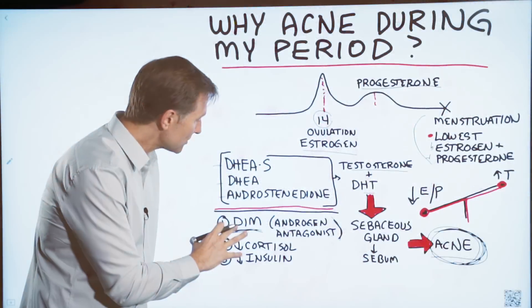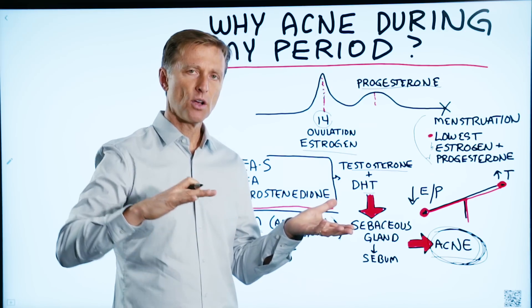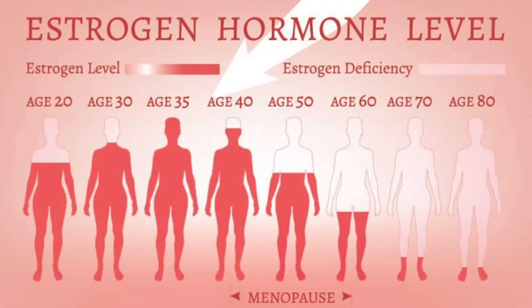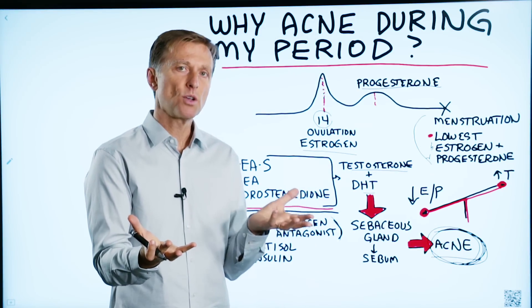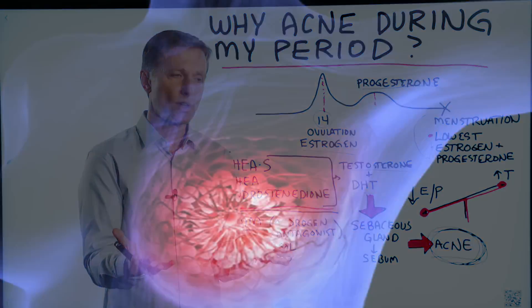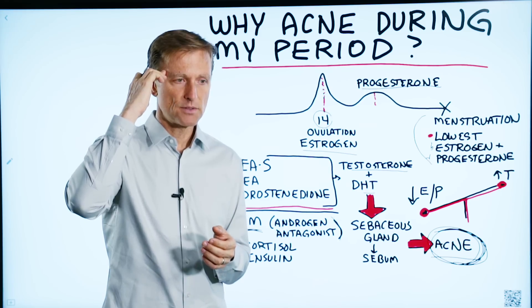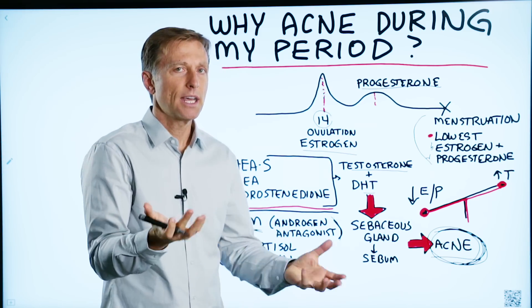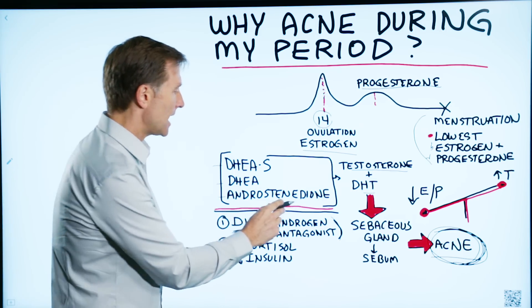DIM is also helpful in balancing estrogen. It acts as a phytoestrogen that can increase estrogen and also eliminate excessive amounts of estrogen. It does not give you more estrogen than you already have — it helps to balance the ratios of good versus bad estrogen. So it's very beneficial for women fighting breast cancer who are concerned about phytoestrogens. DIM helps to balance both estrogen and androgen.